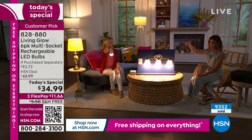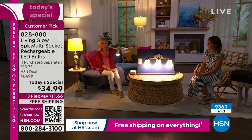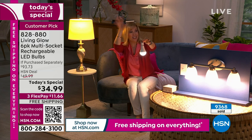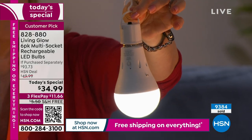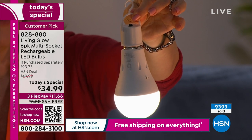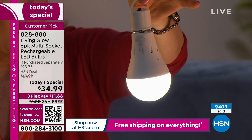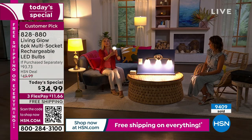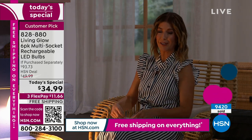You can hang it above the grill, or maybe in the garage — pop the hood of your car if you need to and hang it up there. Put it in a dark closet. The kids can have fun and hang it in their tent while camping outside in the backyard.